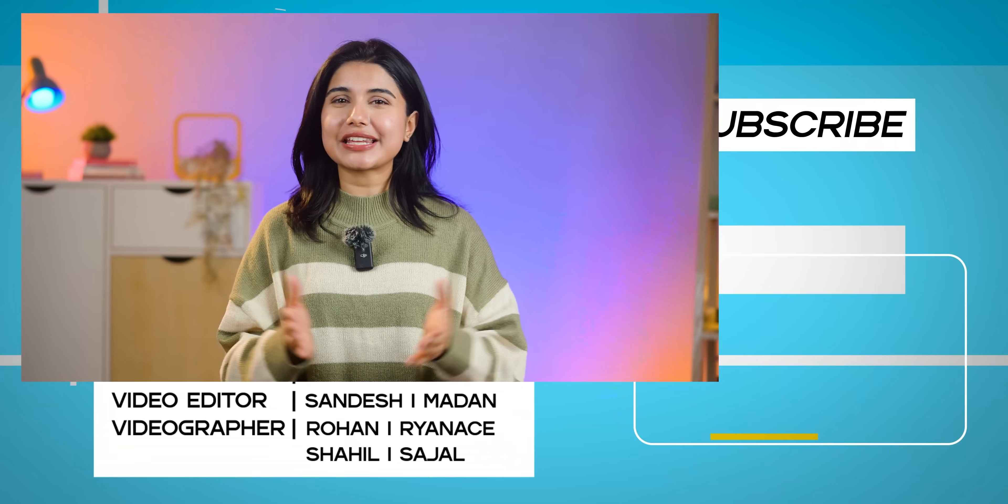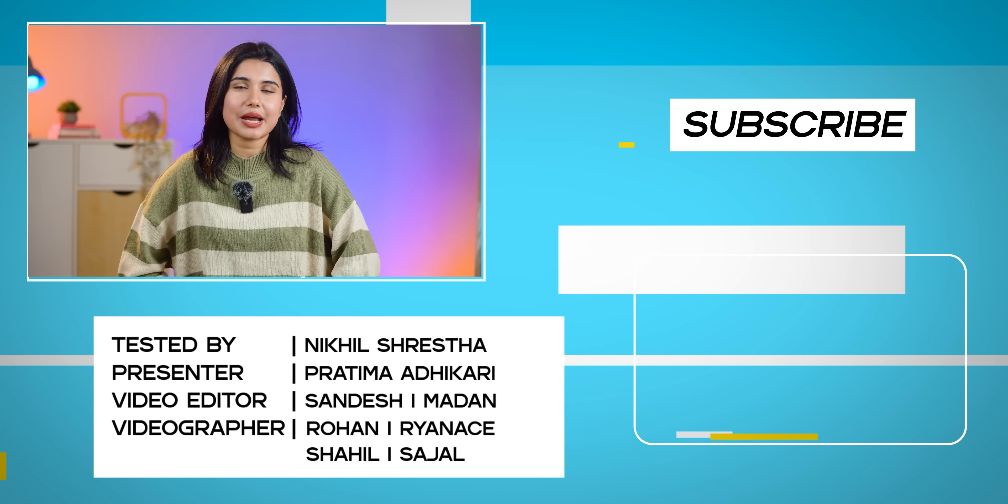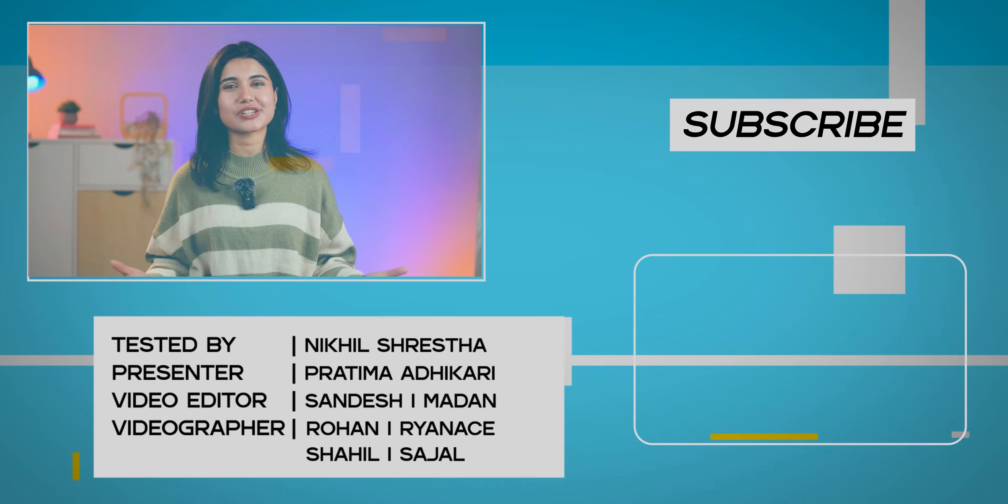That was my full detailed comparison of all the flagship chipsets available in the market right now. Which one impressed you the most? Do let us know in the comments below, and don't forget to subscribe to our channel. I'm Pratima Adhikari — thank you so much for watching.